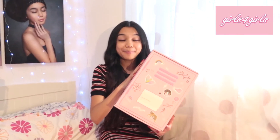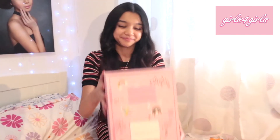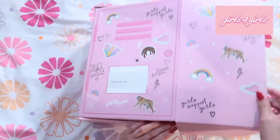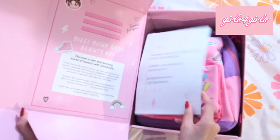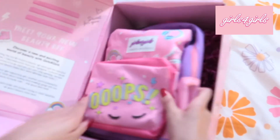They sent me the pamper backpack in this beautiful pink box. Here are some of the designs and I can't wait to open it. Okay, so now we're gonna open it — I'm so excited! The first thing you get is a note, but I'm gonna put it to the side.